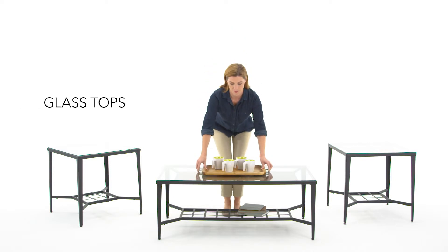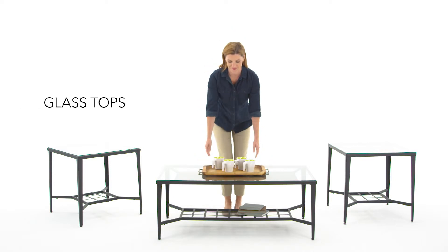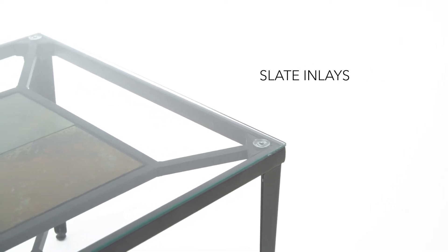Glass and metal give the coffee table and two end tables a polished look. Gaze through the glass for an unexpected earthy element.